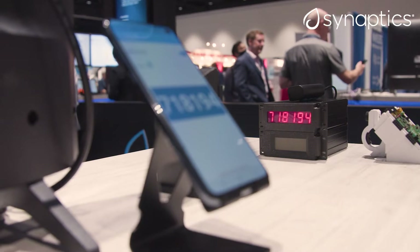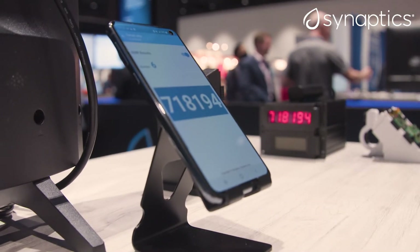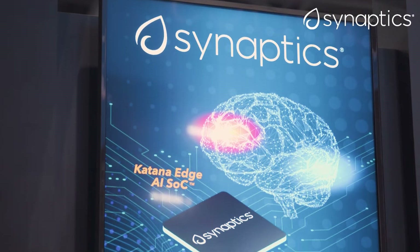Hi, I'm Ananda Roy. I'm a senior product manager here at Synaptics leading the low-power AI vision product line. Today we are going to show you an AI-driven innovative way of industrial meter reading. It runs on our Katana Edge AI SOC. The vision algorithms are designed by our computer vision team here at Synaptics.